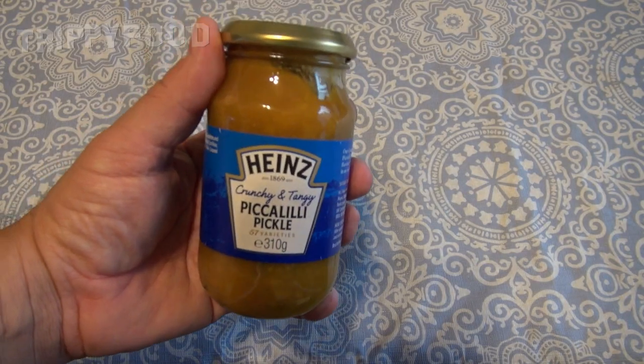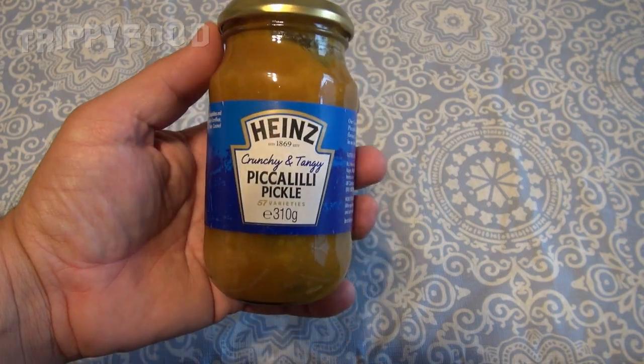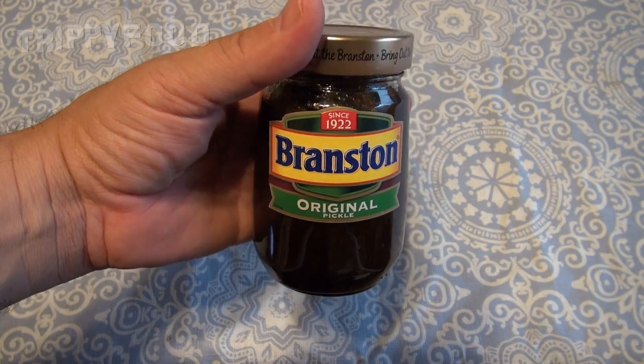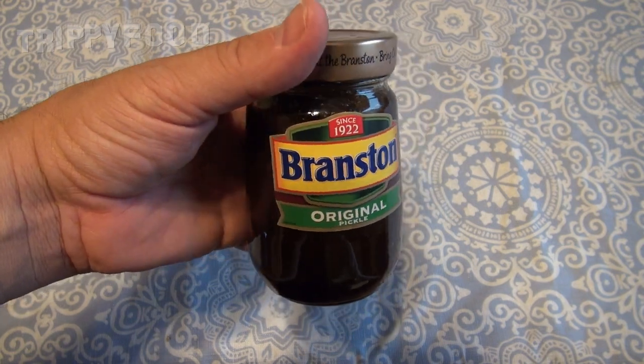This one is just called Piccalilli Pickle, and this one isn't called piccalilli at all — the brand is Branston, which has been around since 1922. This is the Heinz version; Heinz has been around since the 1800s and is based in Pittsburgh, Pennsylvania, but they have a huge following in the UK. For instance, the most popular brand of beans in the UK is Heinz, and you find a lot of Heinz products there.